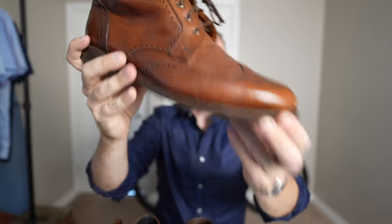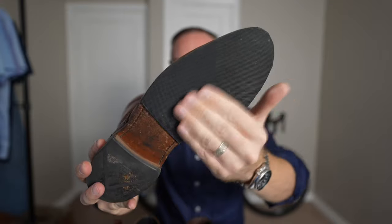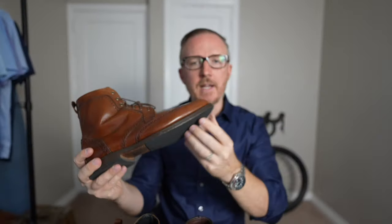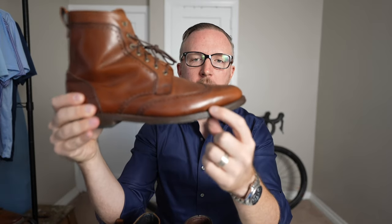The next boot I purchased is the Allen Edmonds Dalton wingtip dress boot in dark chili. I bought these in 2018, a couple of years after the Higgins Mill. They've never been re-soled or re-heeled, but since they have a leather sole I put a cheap layer of rubber over it, cut to size, which makes them a lot easier to wear in rain or bad weather. The dark chili wingtip is my favorite color and design for dress shoes, and this is hands down the most comfortable dress shoe or boot from Allen Edmonds or any other manufacturer I've ever tried.